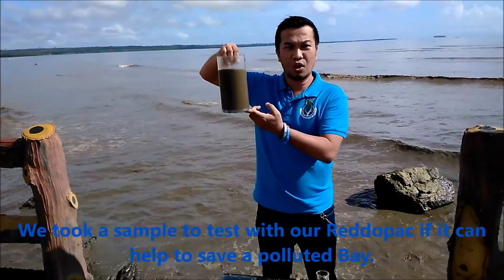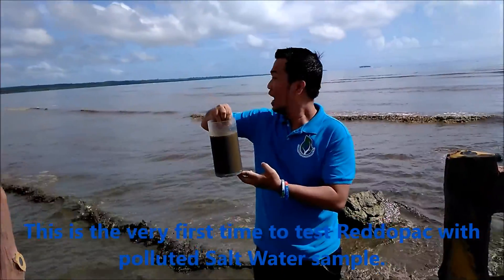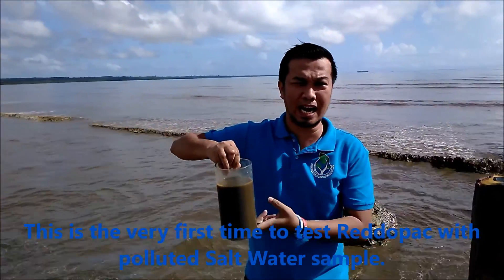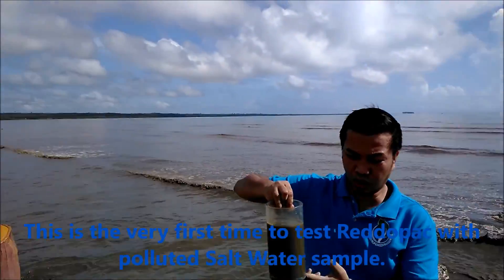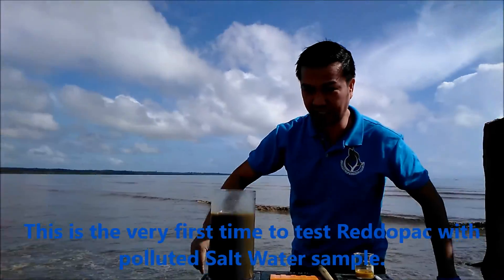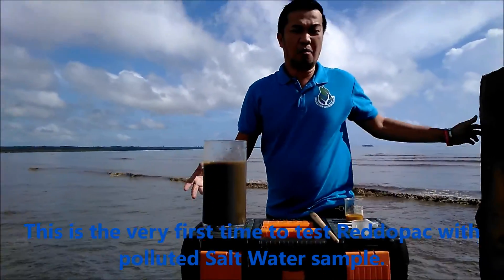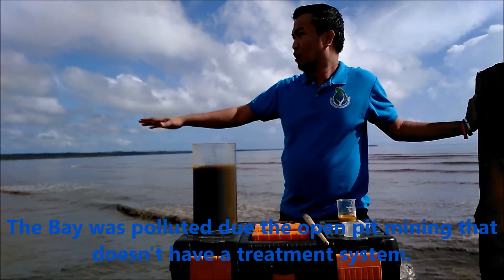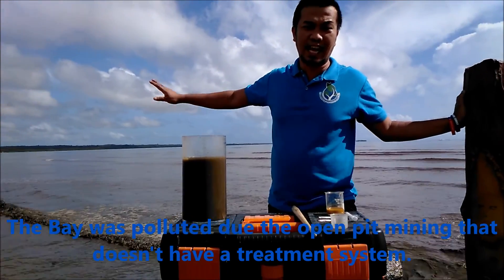Ito yung sample — kulay brown, dark brown. Kasi, sa palibot nito may mga open pit mining. So, open pit mining. Tapos, wala silang sistema, so pag umulan, yung rain runoff pumupunta lang sa dagat.